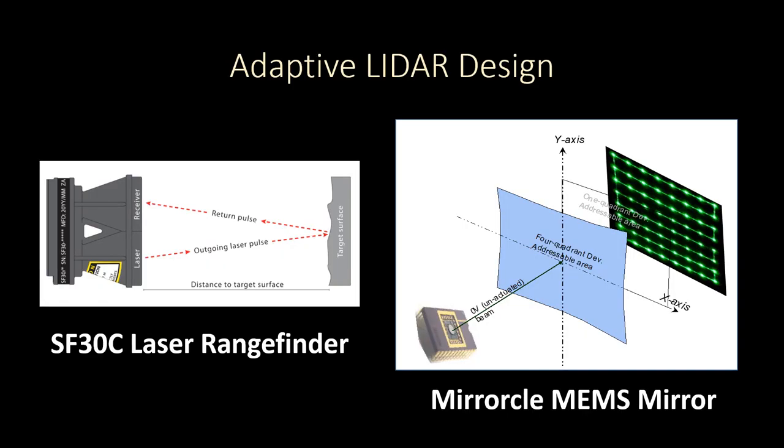Our entire design is made with off-the-shelf components, with the system's two main components being the SF-30C laser rangefinder from LightWare, and a Micro Electro Mechanical Mirror, or MEMS Mirror, from Miracle Technologies. MEMS Mirror technology enables the precise control and speed needed to adaptively scan a scene with a pulse-based LiDAR.